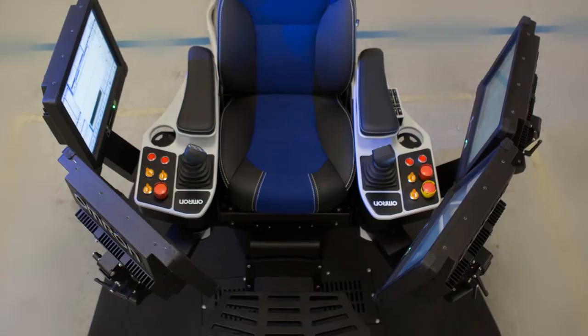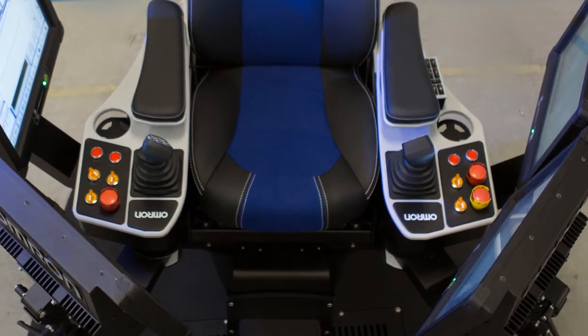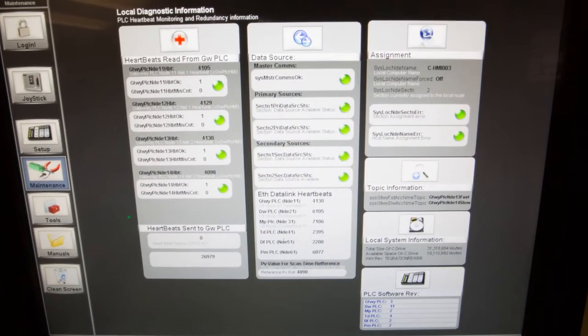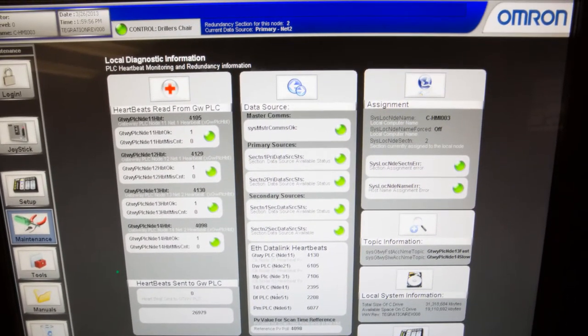Per customer specifications, the side panels can be customized for up to nine configurable chair operators. The CCTV system can be mounted on the cyber chair.